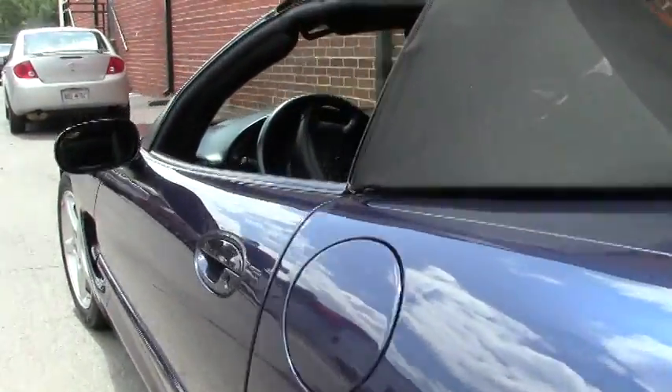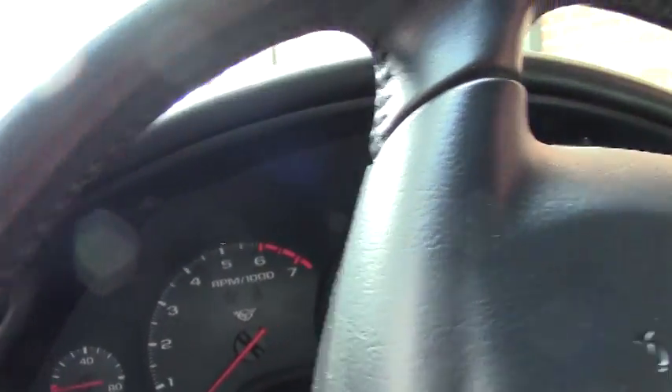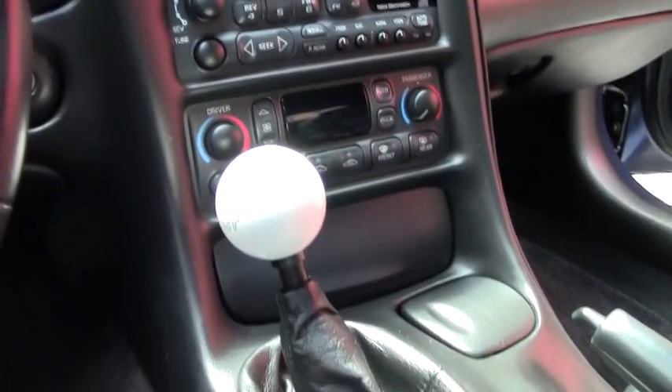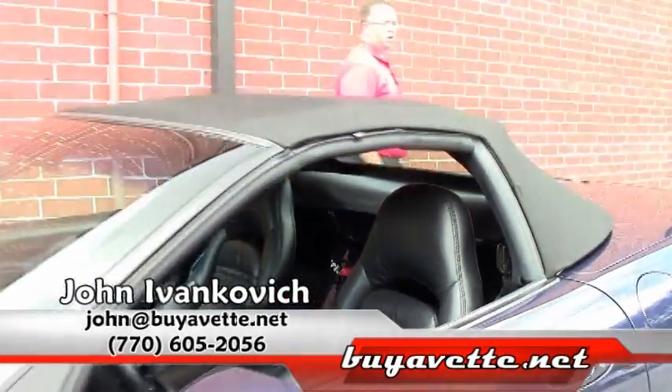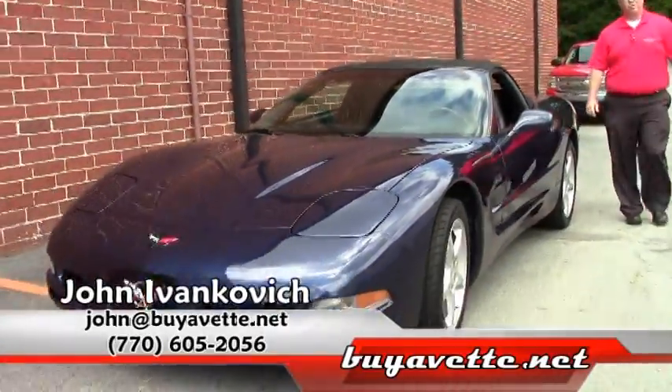Definitely ready for your favorite road. Cars like this don't last long, folks. Give me a call at 770-605-2056 or email me at john@buyavet.net. We'll see you on the road.